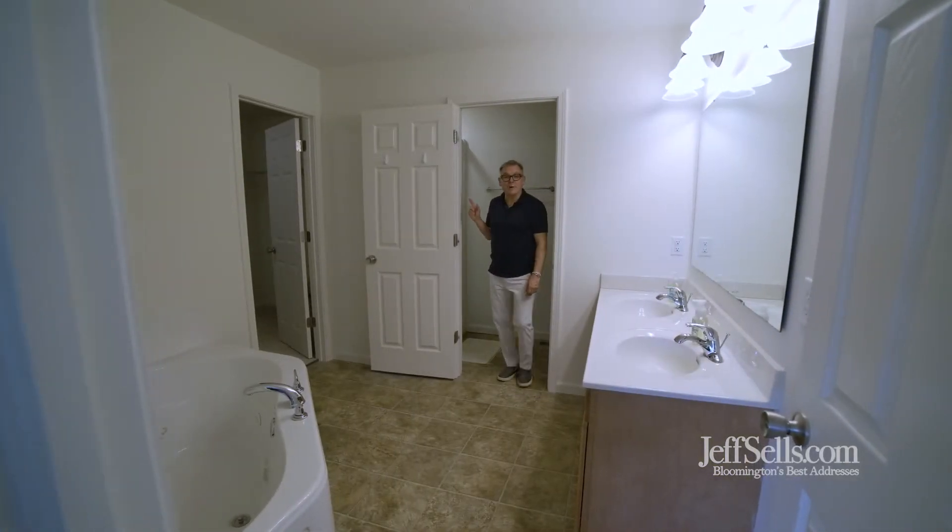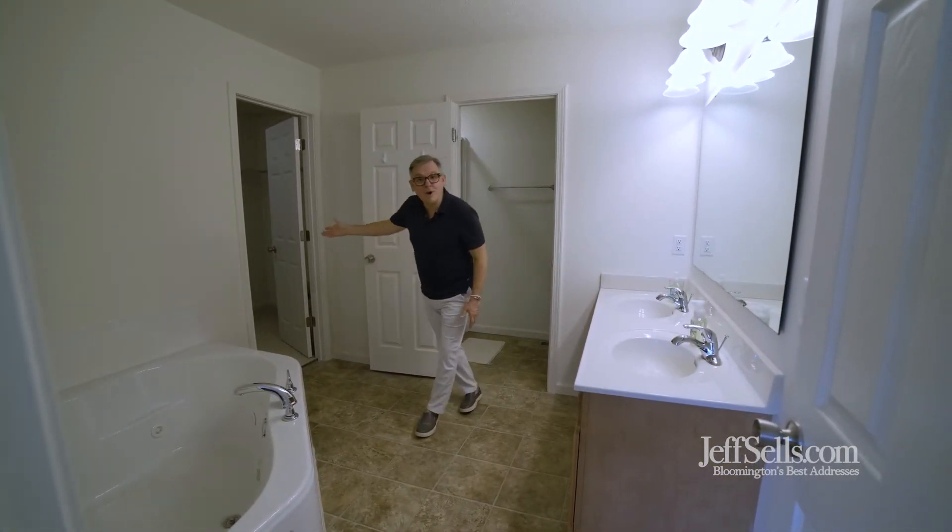There's a free-standing shower, a jetted tub, double vanities, and a walk-in closet.